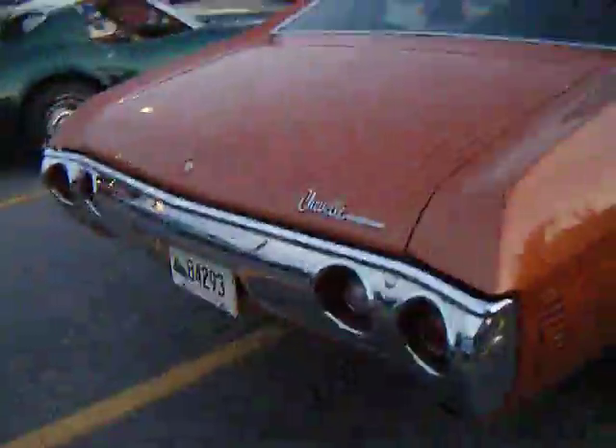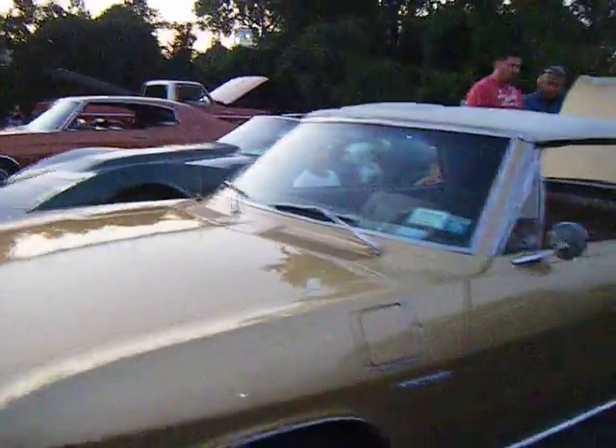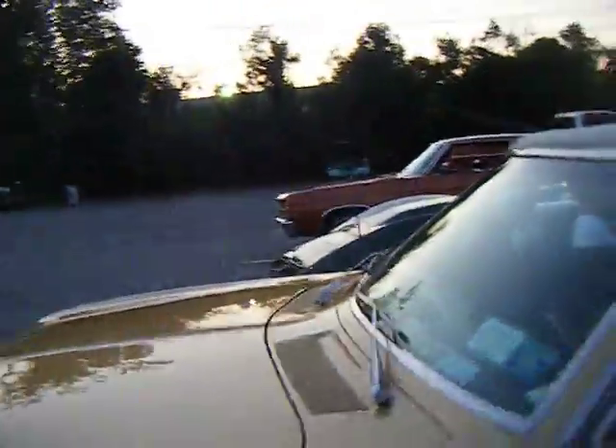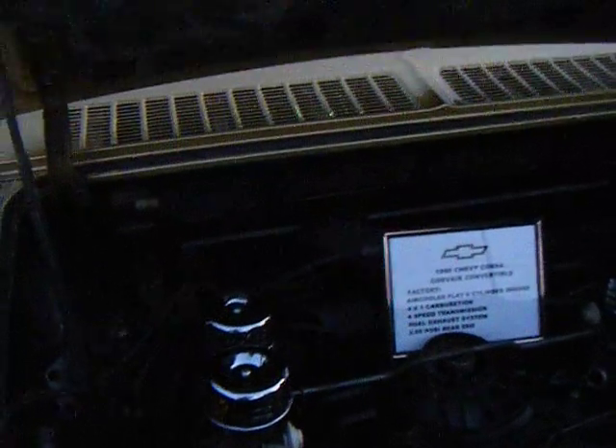What is this — Chevy? Malibu. 71 Malibu. Nice convertible Cutlass Supreme over here. The Corvette Stingray, 454. Look at this — Corsica. Over here, Corsica. Four carburetors. 66 Chevy Corsa — Corvair convertible. Incredible.